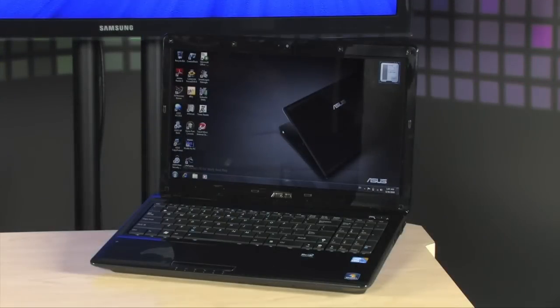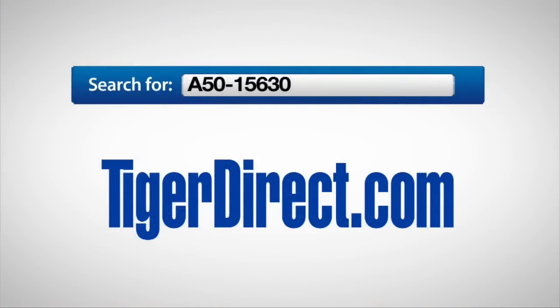To get more information on the Asus A52F laptop computer with an Intel Core i5 processor, go to TigerDirect.com and do a search for A50-15630.